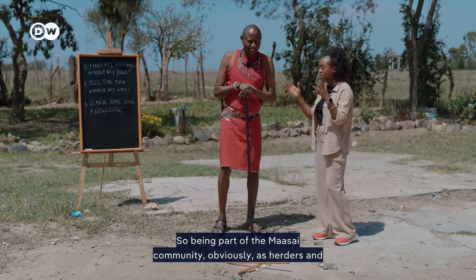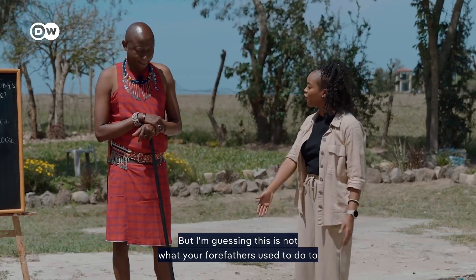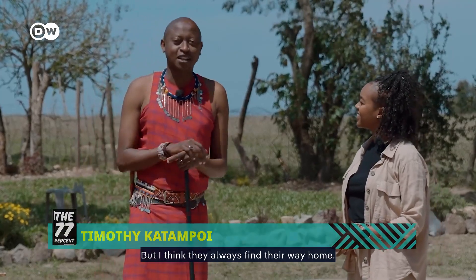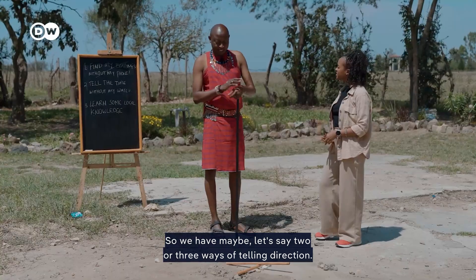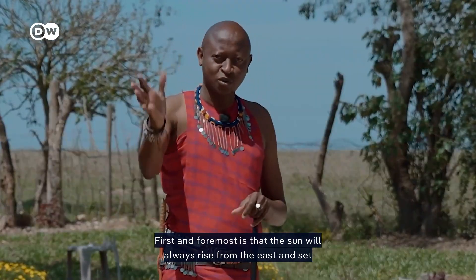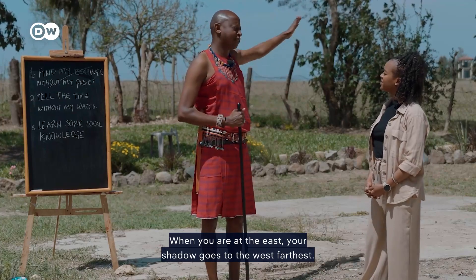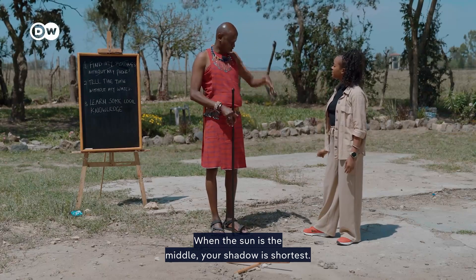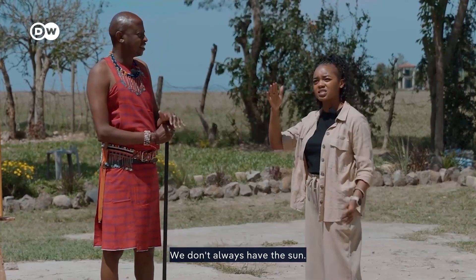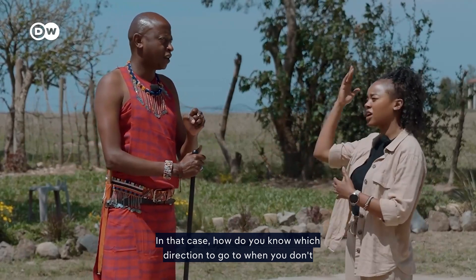Being part of the Maasai community, obviously as herders and pastoralists, you're used to being out in the open. But I'm guessing this is not what your forefathers used to do to determine their way back home. They always found their way home. We have maybe two or three ways of telling direction. The sun will always rise from the east and set in the west. When the sun is in the east, your shadow goes to the west farthest. When the sun is in the middle, your shadow is shortest. And for cloudy days without the sun, you don't always have it to guide you.